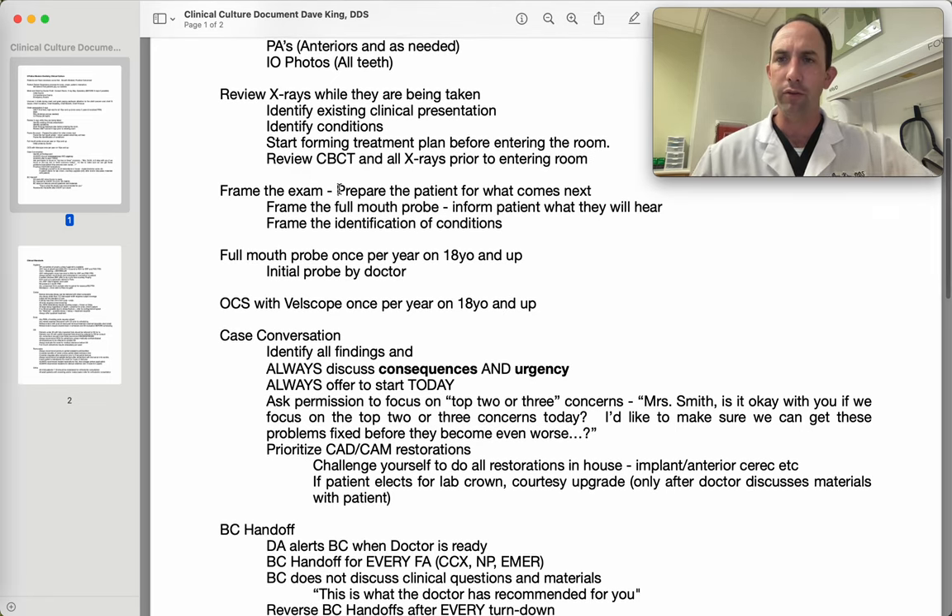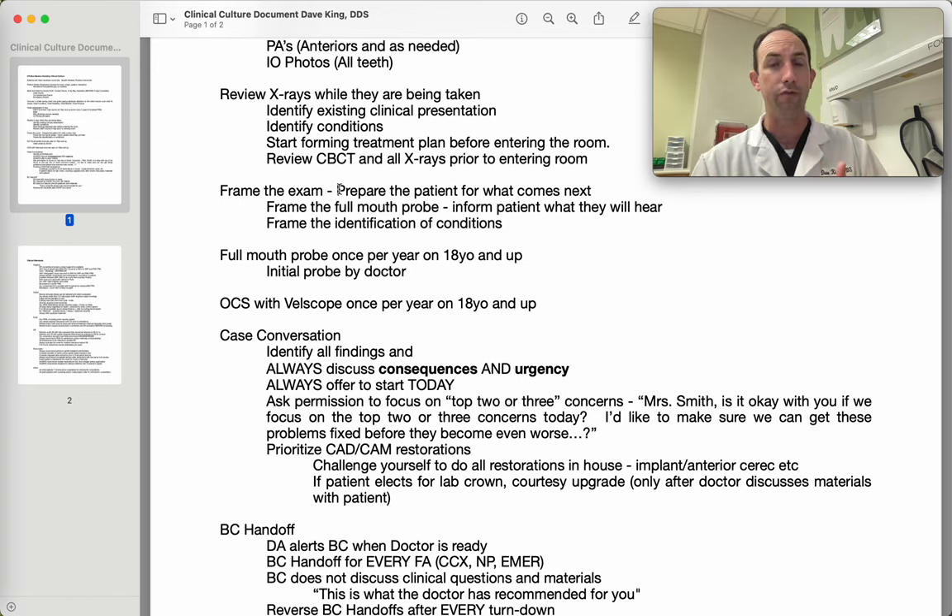Framing the exam — helping the patient understand what they're about to experience — is really critical. I usually tell my patients: we're going to do a three-part exam. Part one, we're going to check the teeth; we're going to evaluate the gums; and we're going to do an oral cancer screening. That way they know what's happening. One critical piece, more critical than framing the exam, is framing the full-mouth probe. Many patients don't know what's happening as you're poking them 168 times.